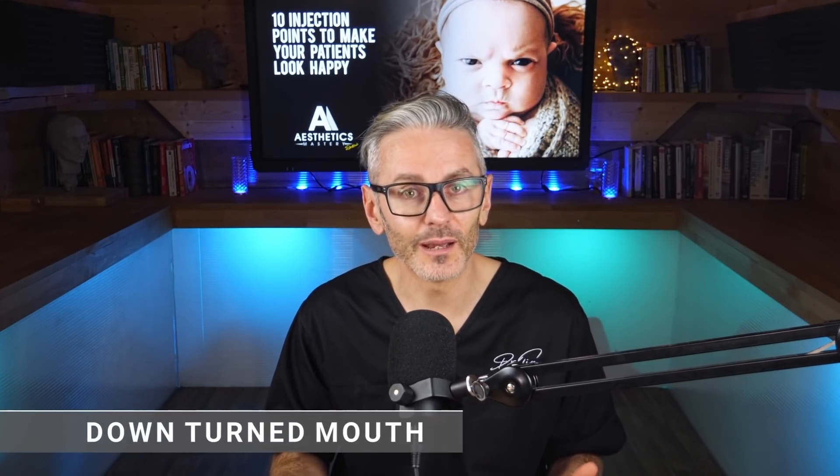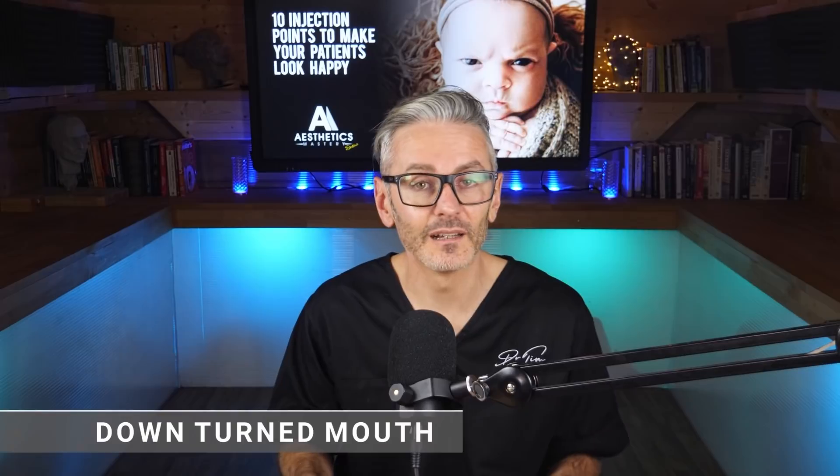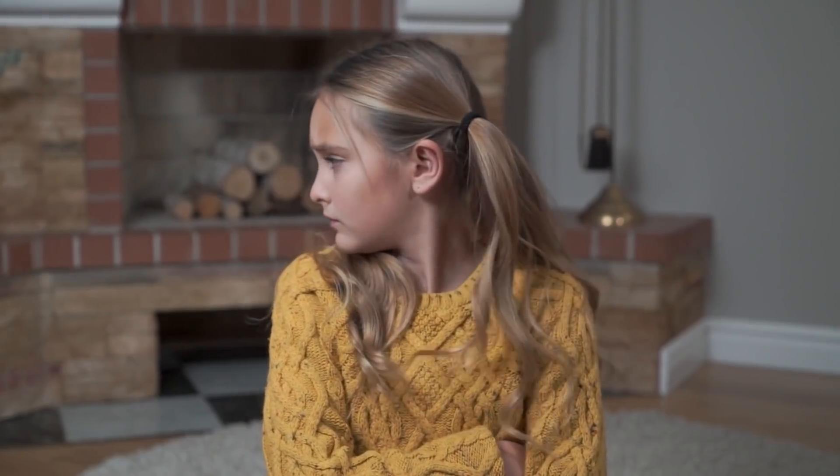Number eight is the downturn mouth — a sense of grumpiness or sadness caused by a shadow, also by increased tone in the depressor anguli oris. Number nine is a more subtle sign: the chin crease. If you think about a grumpy child, they rotate their chin upwards and the lip down, and this creates a sense of grumpiness which also, in the adult, if they have a crease that's left there, gives a subtle sign that they are in a negative state when in fact they are not. Number ten is the jowl. If you imagine someone sulking, there's a heaviness to their mid-face, and a jowl can create that sense in people who are not feeling that way.